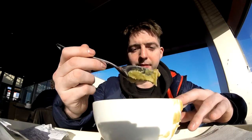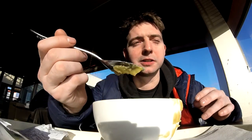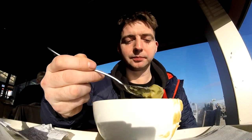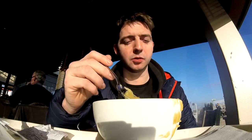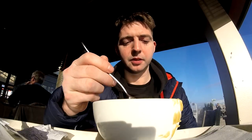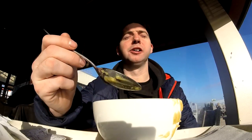It's still the first bite. Oh yeah, you can taste the leeks in there. Yeah, that's good. You can taste all the smoked meat — the pork and the smoked sausage. Oh yeah, that's good.